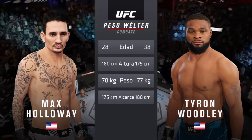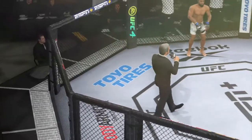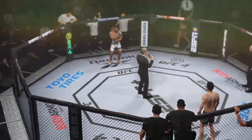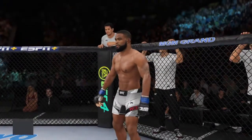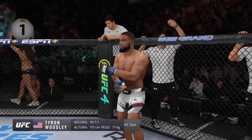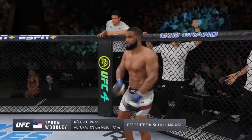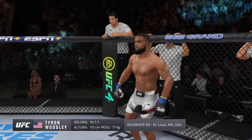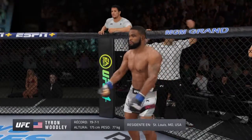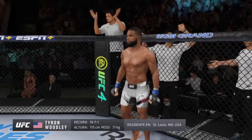Now with the official introductions, here is Bruce Buffer. Ladies and gentlemen, this fight is three rounds in the UFC welterweight division. Introducing first, fighting in the blue corner — this man is a mixed martial artist holding a professional record of 19 wins, 7 losses, and 1 draw. He stands 5 feet 9 inches tall, weighing in at 170 pounds, fighting out of St. Louis, Missouri, USA — Tyron 'The Chosen One' Woodley!